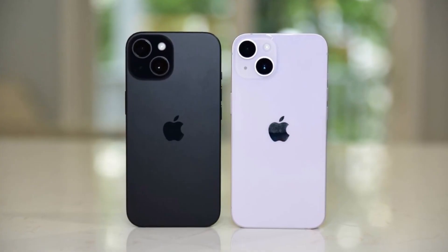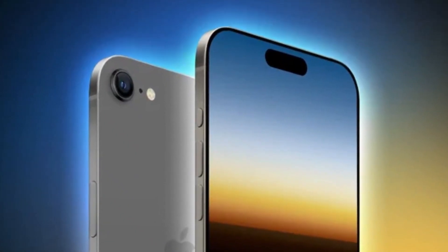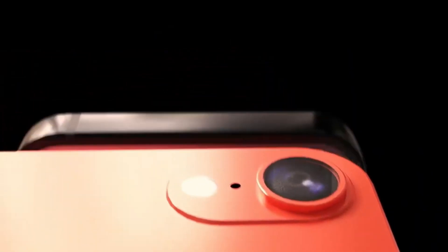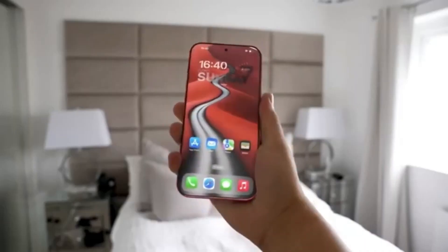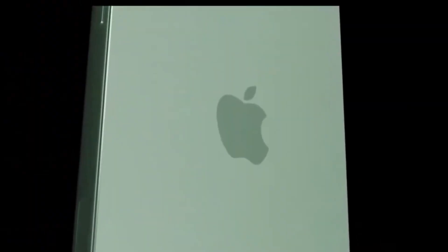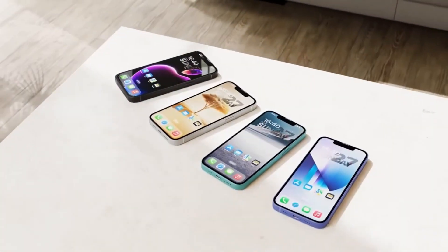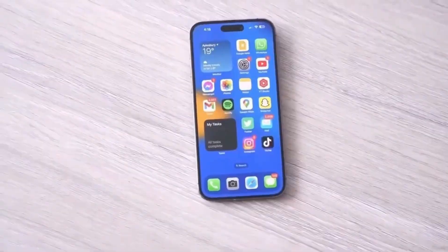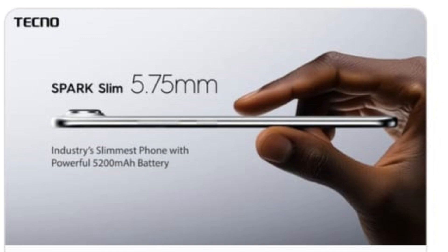Even though the Spark Slim remains a concept for now, its features are impressive. The phone comes with a 6.78-inch AMOLED display with curved edges, offering a 1,224 resolution and a smooth 144 Hz refresh rate. One of its standout features is its incredible peak brightness of 4,500 nits, which surpasses most flagship devices. The front camera is a 13-megapixel sensor in a punch-hole cutout. The 4.04-millimeter-thick battery supports 45-watt fast charging, and although the camera bump adds some extra thickness, the overall design remains incredibly slim at just 5.75 millimeters.